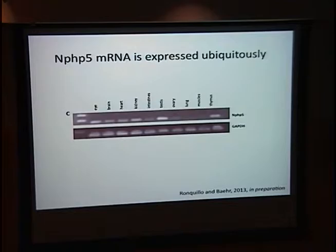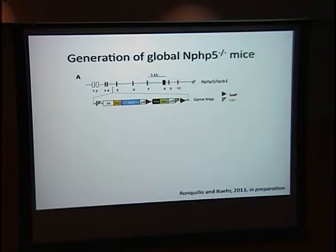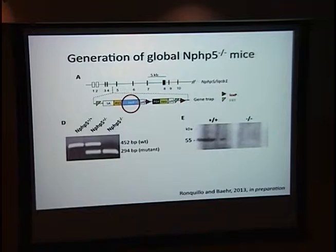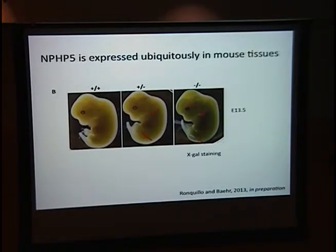This ubiquitous expression was worrisome, as knocking out in the mouse may cause problems in other organs. We made knockout mice using an embryonic stem cell line with a gene trap in intron 4 of NPHP5. This gene trap introduced a stop codon preventing protein translation — an early termination and truncation. Genotyping confirmed absence of the wild-type allele in knockout mice, and knockout was confirmed by Western blot of kidney lysates. The construct also contains a LACZ reporter to check where endogenous NPHP5 is expressed developmentally.